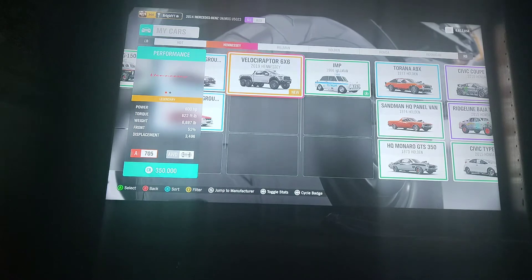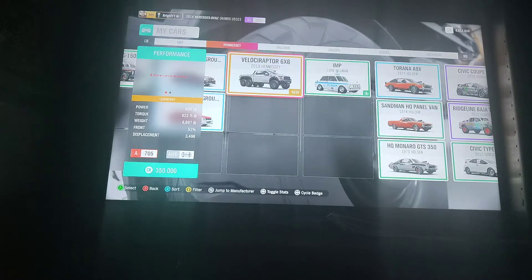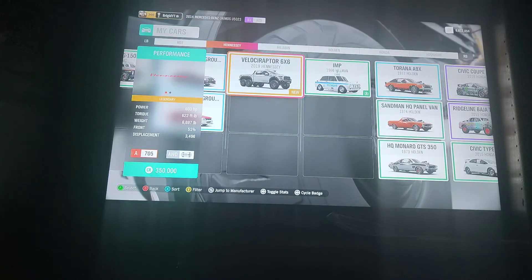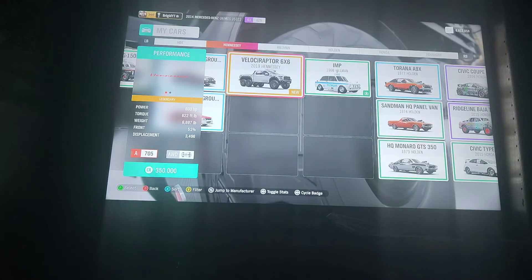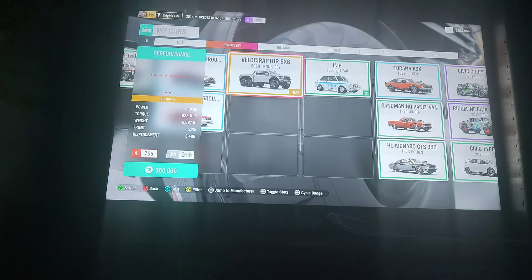Well hi, what is happening hombres? Bridget here, and welcome back, finally, to Forza Horizon 4. It has been so long since I last did a video on this, but we are here to do a review on the brand new 2019 Hennessey Velociraptor 6x6. I don't think many of y'all know what Hennessey is.